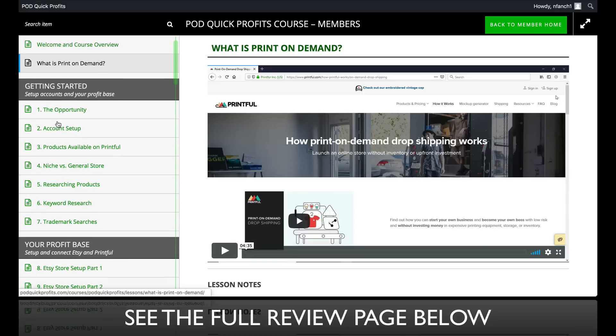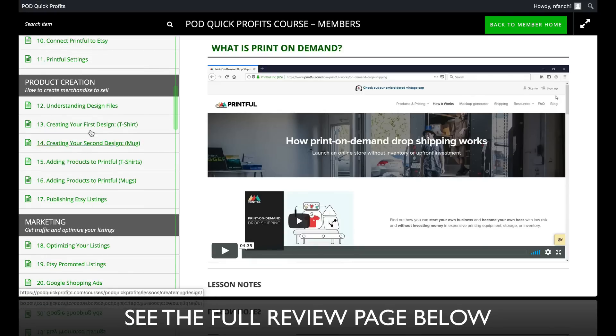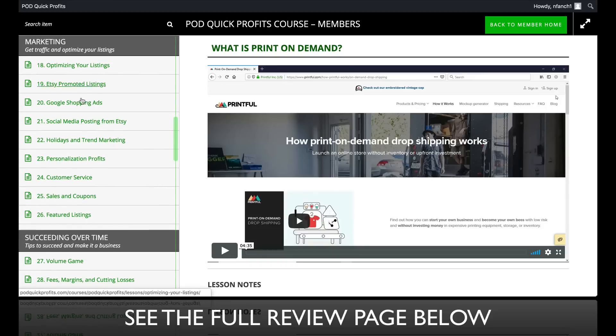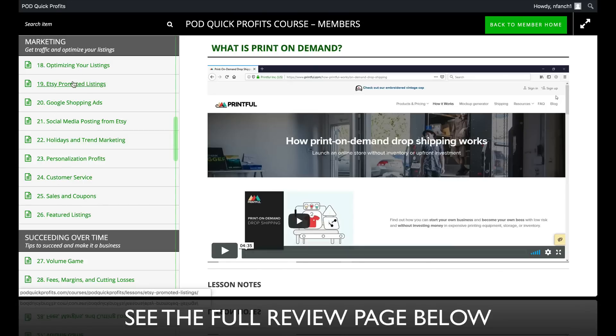In this course, you're going to learn how to get started. There's a profit base module, product creation, and how to create your first design — t-shirts, mugs, and other things. And then of course a lot on marketing, which is the most important part of the whole course. Because if you can't drive traffic to a page where you're selling something, you're not going to have conversions. In this training you'll find Etsy promoted listings, Google Shopping ads, social media posting from Etsy, and other things.